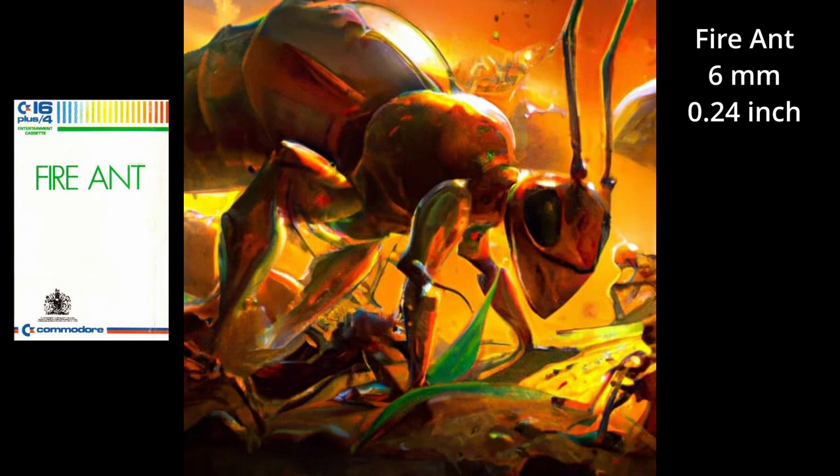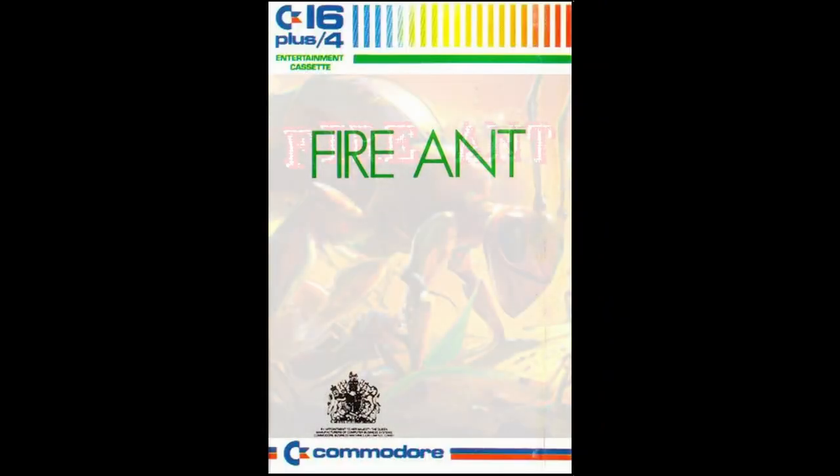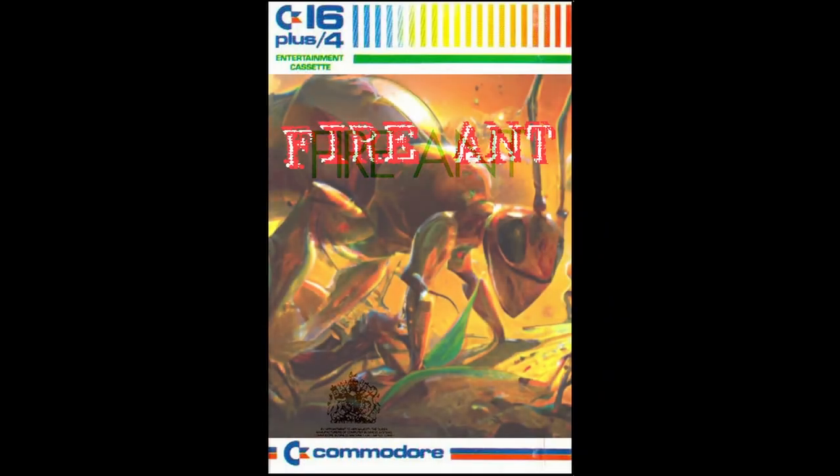A fire ant can grow up to 6 mm in length, which is about 0.24 inches. And they found a new species of scorpions which grows up to 10 mm in length, which is about 0.34 inches. Its name is Microtityus minimus. These micro scorpions live in the mountains of the Dominican Republic.